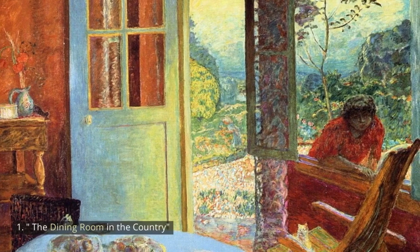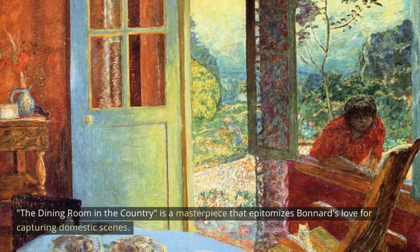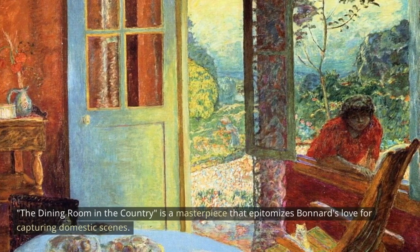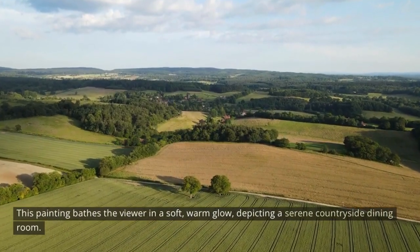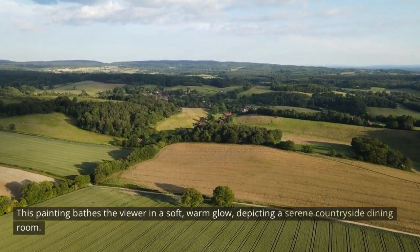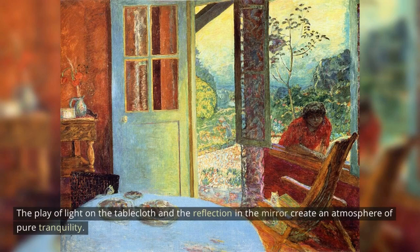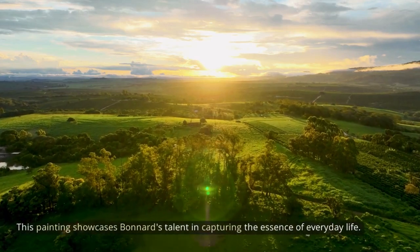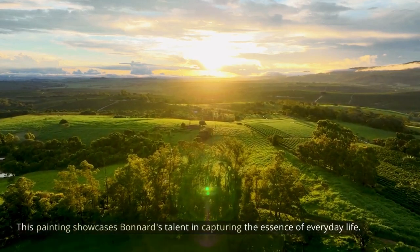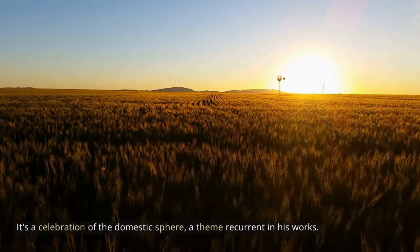1. The Dining Room in the Country. The Dining Room in the Country is a masterpiece that epitomizes Bonnard's love for capturing domestic scenes. This painting bathes the viewer in a soft, warm glow, depicting a serene countryside dining room. The play of light on the tablecloth and the reflection in the mirror create an atmosphere of pure tranquility. This painting showcases Bonnard's talent in capturing the essence of everyday life — it's a celebration of the domestic sphere, a theme recurrent in his works.